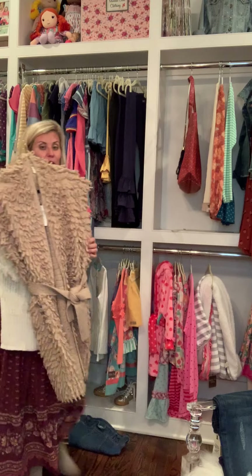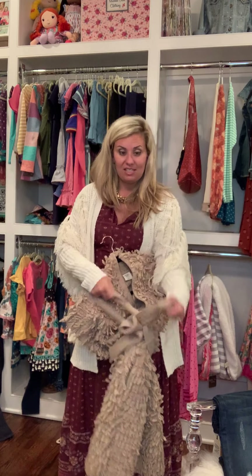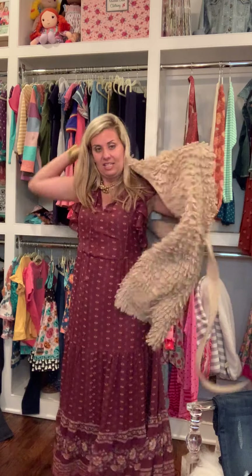I have also worn it with the fuzzy vest. Should I show y'all how this fits on? I feel like you need to see it to understand its total cuteness. Give me just a second to change. By the way, is this dress not so cute? Way to go, design team.